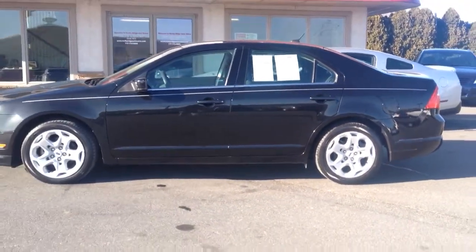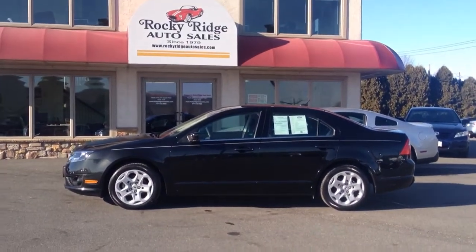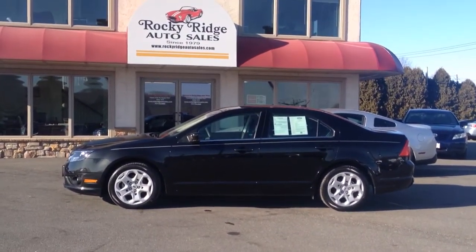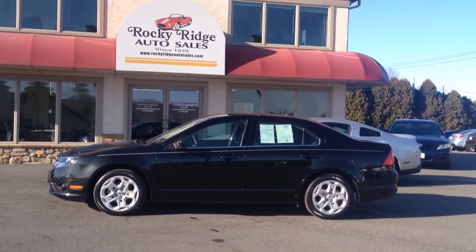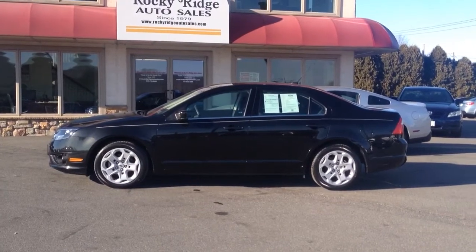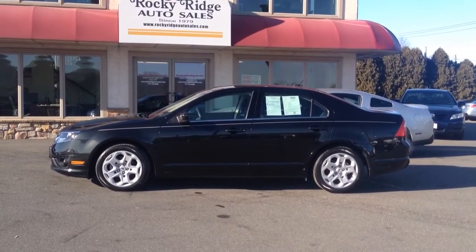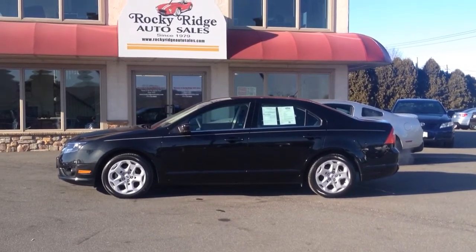If you have any questions about it, give us a call. Our number is 717-733-8985. Ask for Travis or Jesse — we're the salesmen here, we'd be more than happy to help you out. We currently have another one of these SE Fusions — that one has a sunroof as well, also in tuxedo black. We have a couple other 2011 Fusions in different colors as well.